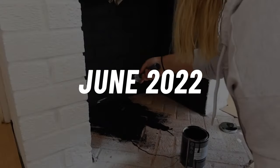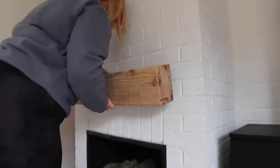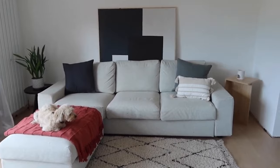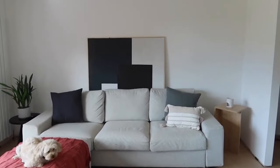In June we decided to focus our attention on the lounge. We gave the fireplace a makeover and installed a floating mantle. It was nice to have this space starting to feel like a room again so we styled it up a little bit, made it a bit more cosy. It definitely wasn't the finished product at this point but it was looking a lot better.